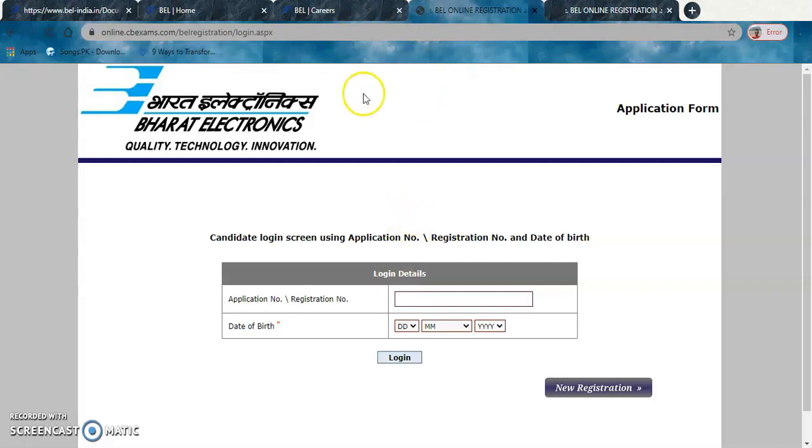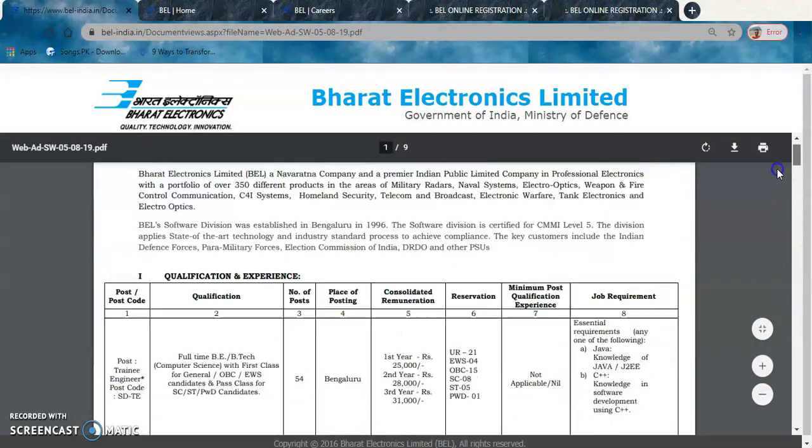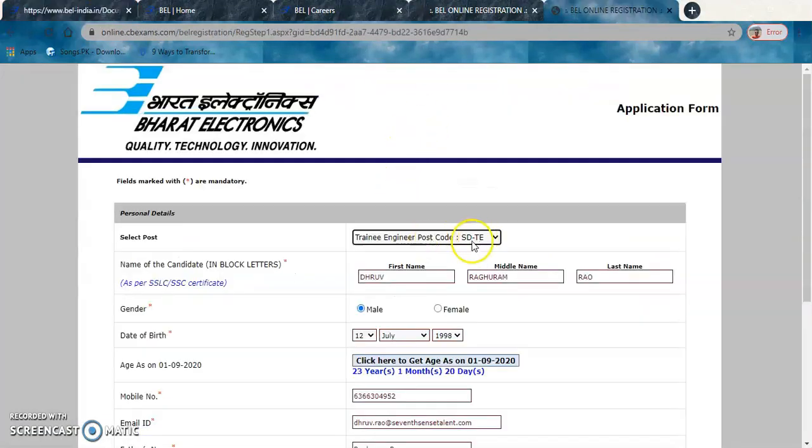Clicking on the application link opens a login page. If you have already applied, log in using your registration number and date of birth. Since this is a first-time registration, click on New Registration. The registration form appears. First, select the post — remember the code SDTE, which is the Trainee Engineer (fresher) position. Select that post here.